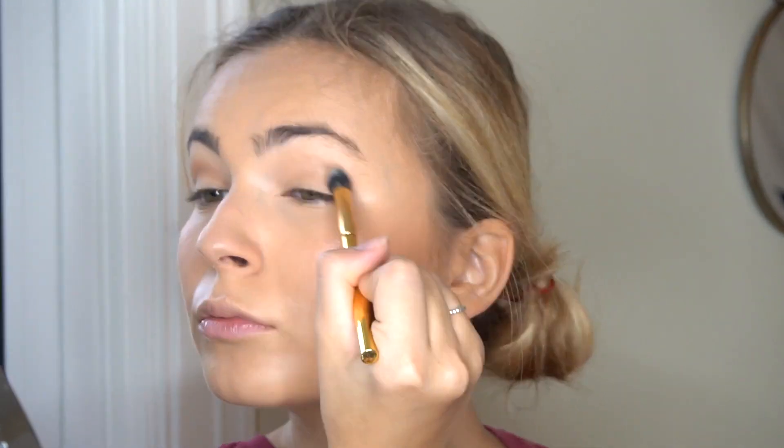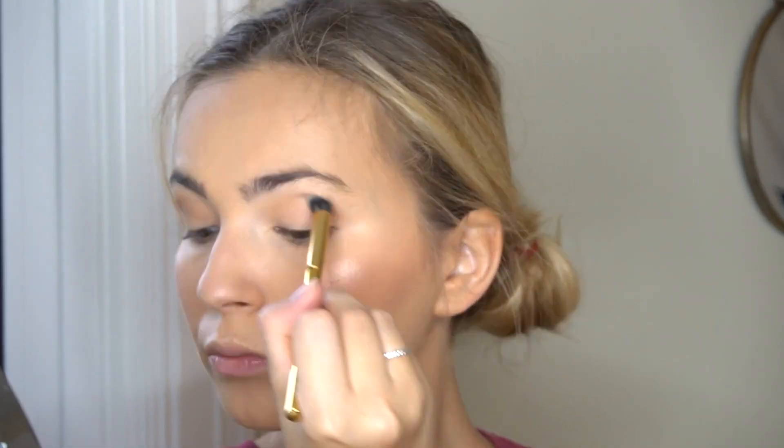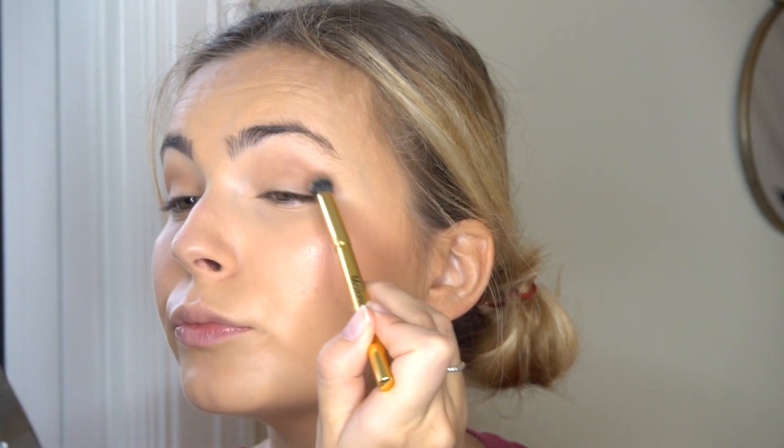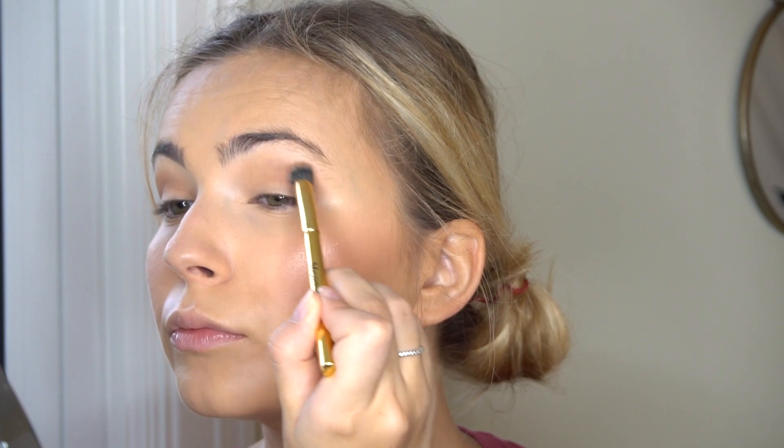Some blending, blending, blending. Then I'm going to go in with a deeper brown shade, still matte, and just kind of focus that on the outer corner to define things and make it a little bit smokier. You could totally skip this step if you want to make it more daytime and not as deep and dark.